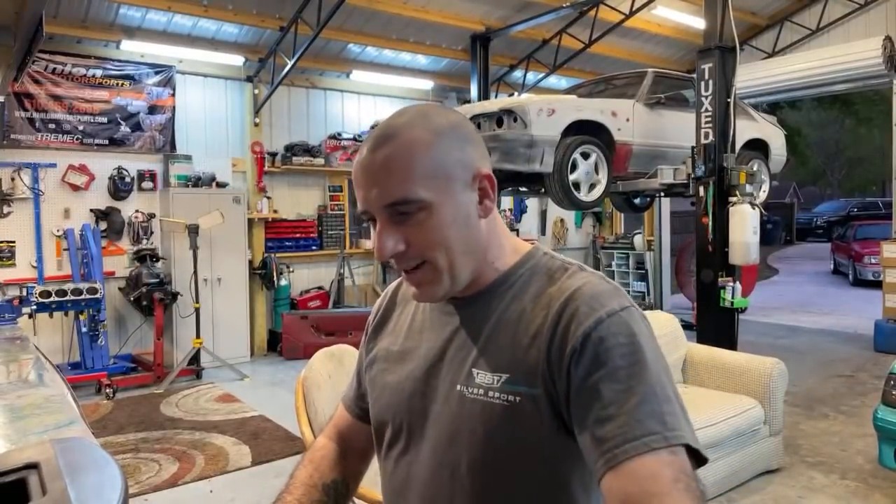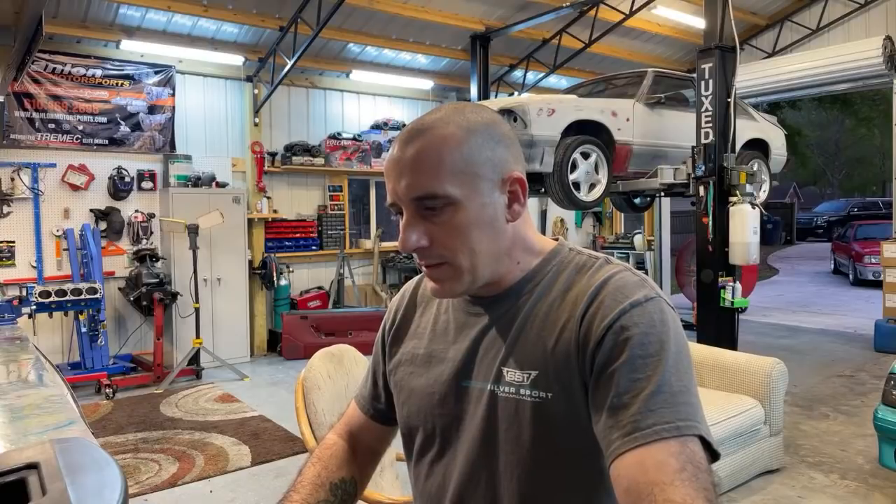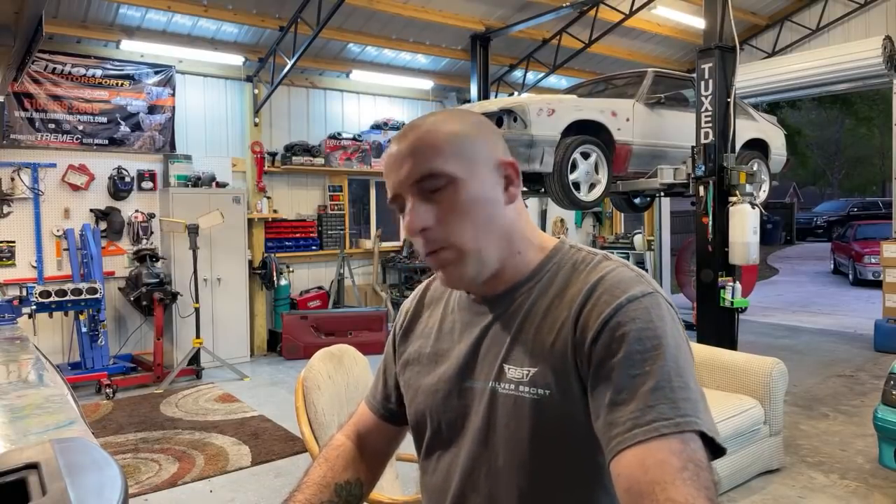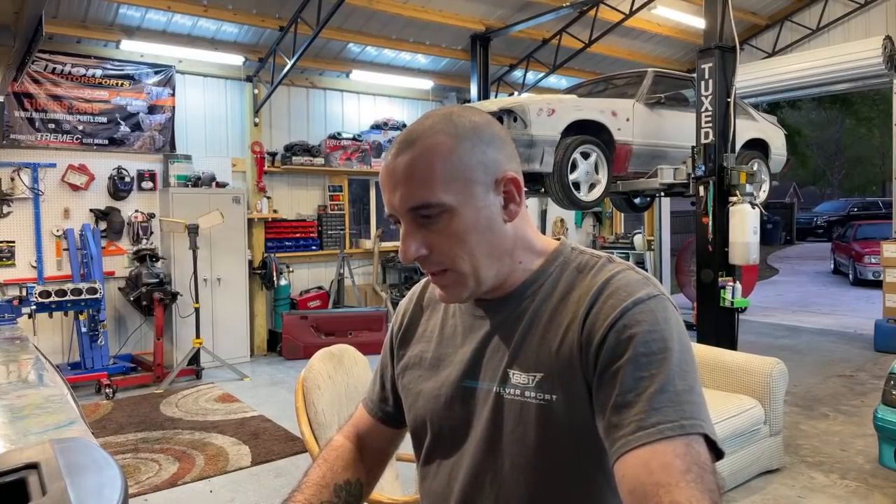New haircut tonight. I've got some questions about what we should do with this motor. So tonight that's what we're going to talk about.